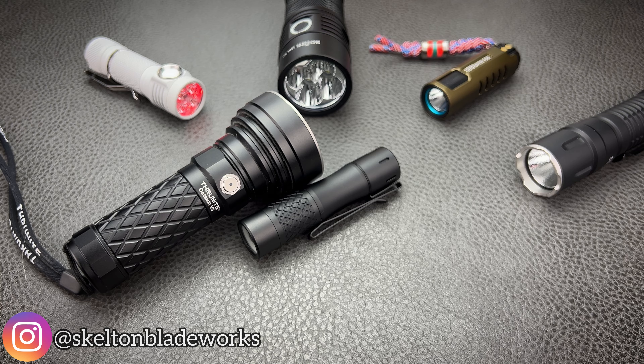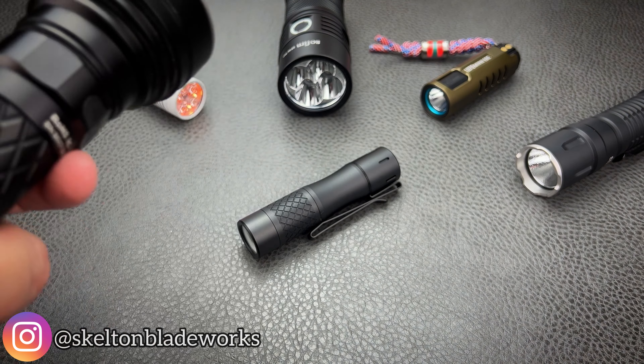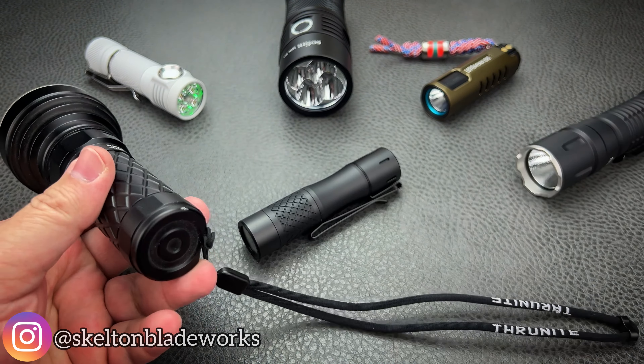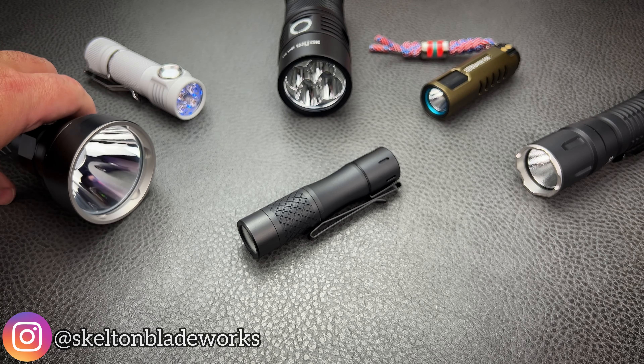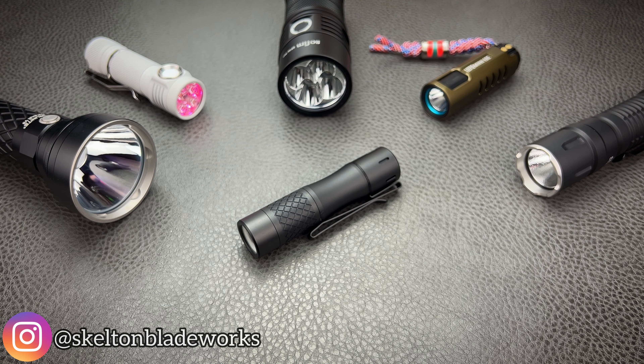This used to be our choice when faced with that — we would throw this in our back pocket with the lanyard hanging out, reach and grab it. And that's what we considered to be a compact thrower at the time.